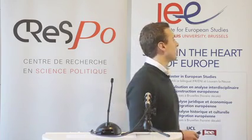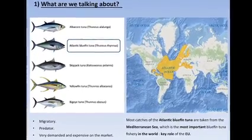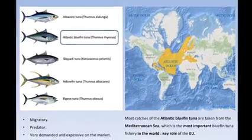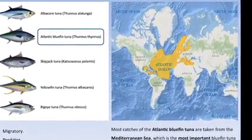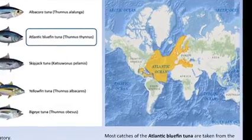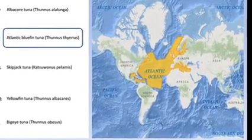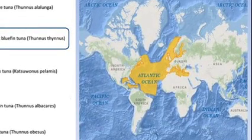So what are we talking about? We talk about the Atlantic bluefin tuna, which is one of the species of tuna — a migratory predator and a very demanded and expensive fish. Where can you find this fish? In the Atlantic Ocean, the Mexican Gulf, the Baltic Sea, and the Mediterranean Sea, which is the most important fishery in the world for that species.